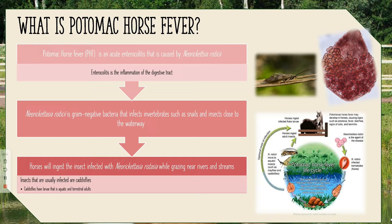Now, what is Neorickettsia risticii? Neorickettsia risticii is this organism that is infected with a gram-negative bacteria. What basically happens is it's a gram-negative bacteria that infects invertebrates such as snails and insects close to waterways.